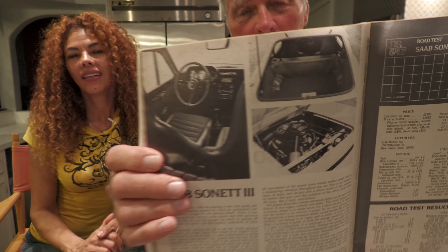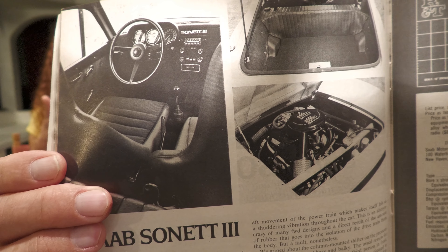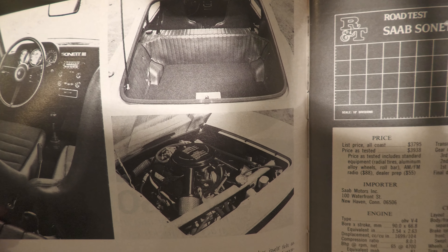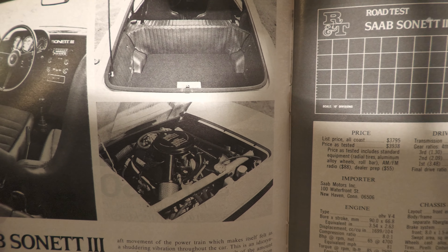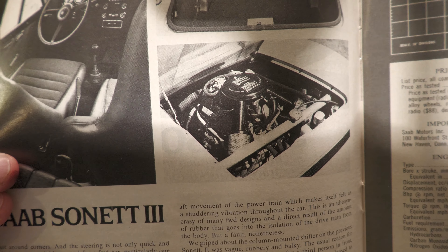Let me show you another picture of the car. It has — take a look right here — it has a steering wheel, a front seat, a passenger seat too, but it doesn't show that. And it has the trunk, which has a hatchback back there where you can put your luggage and all your makeup bags. There's the engine right there — 1.7-liter engine.